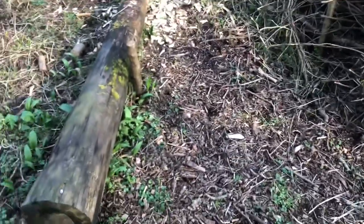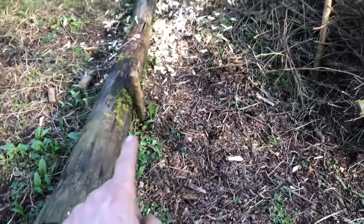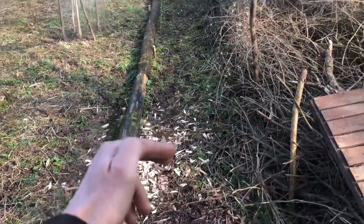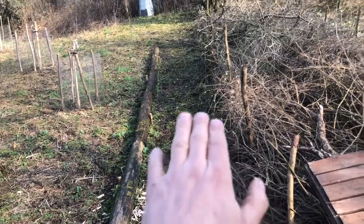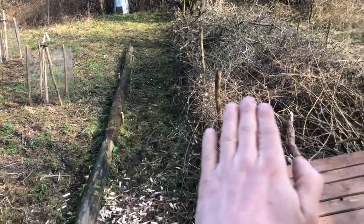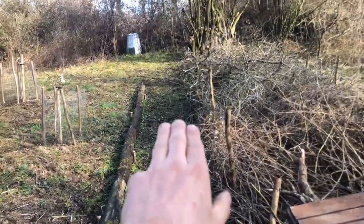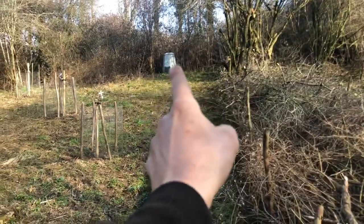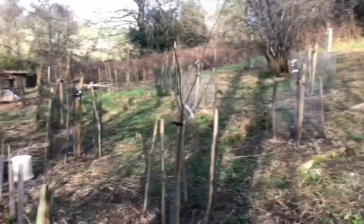What we'll be getting on to is putting in this path here. We'll be using recycled scaffold boards retained with naturally made pegs sourced from the undergrowth to create a gentle set of stairs rising up. You can see this is never going to get much sunlight because of the track of the sun, so this is the ideal place to put that path up the side to the composter and along to the orchard.